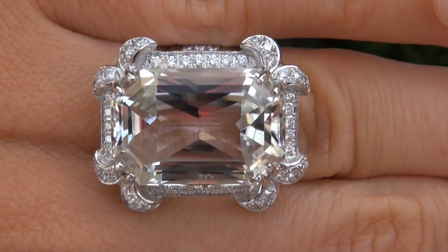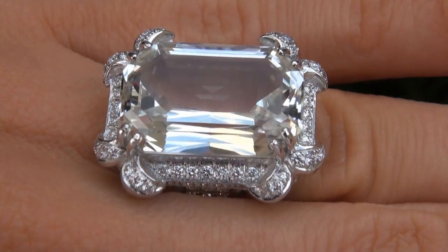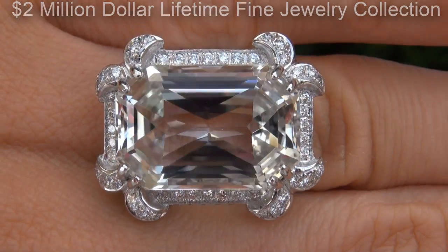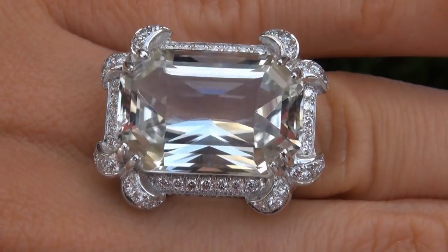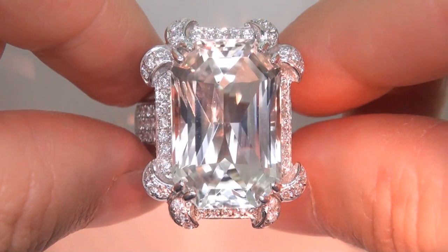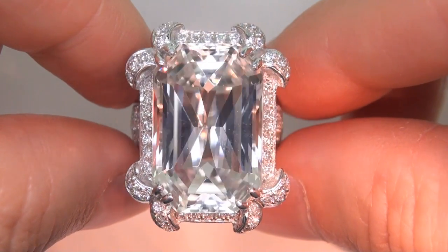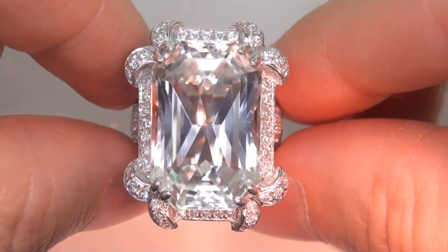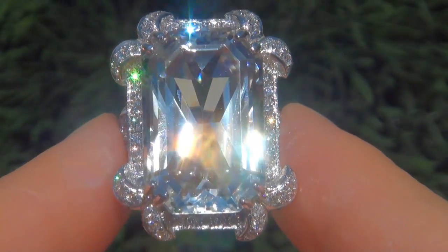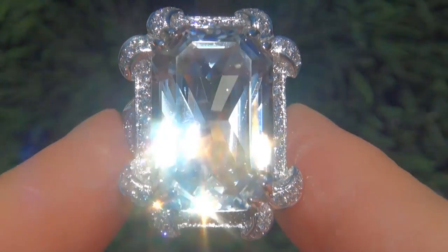This highly collectible, one of a kind, world class ring comes to us from a prominent Newport Beach, California consignor who asked for our assistance in selling her $2 million lifetime jewelry collection due to difficult personal and financial times. This amazing gemstone was recently evaluated by GIA, which is the world's foremost authority in gemology, and the report will be included with your purchase. As you can imagine, our consignor paid a fortune for this ring and is hopeful to recover at least $41,700.